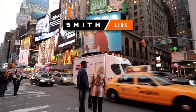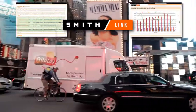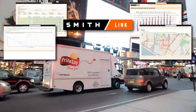Electrification success is all about performance measurement. SmithLink is a vehicle telematic system that allows remote vehicle monitoring, fleet management, diagnostics, and reporting, proving the day-in and day-out impact of Smith EVs.